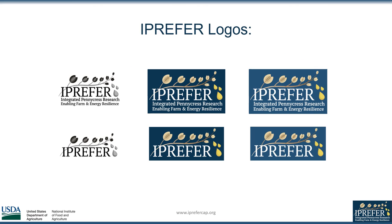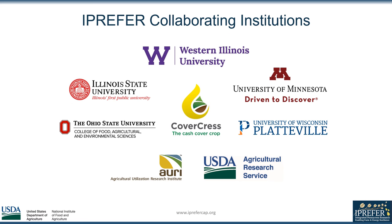I would like to thank the iPrefer program as well as all the iPrefer collaborators for all your help and support throughout this project. Thank you.